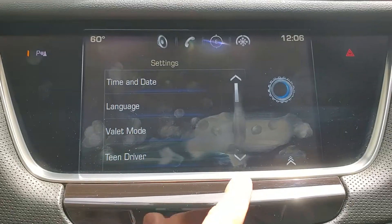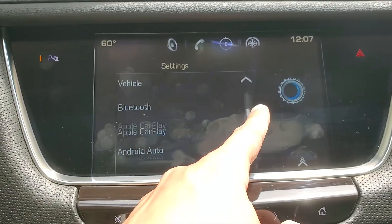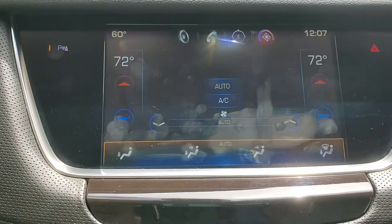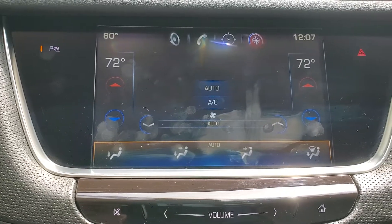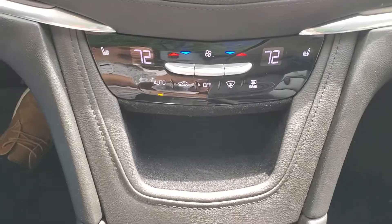Next we have settings, which allows us to change things like time and date, some radio settings, some vehicle settings, and things like that. Back to the home page, we have the climate section. While talking about this climate section, I'll also talk about the buttons down below that control it as well.